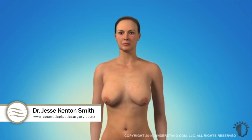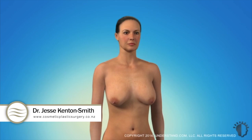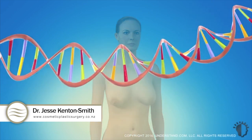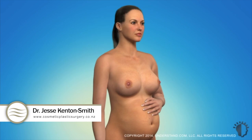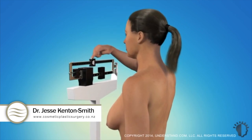Changes to the breasts can be dissatisfying and make a woman feel as if she's losing her femininity and youthfulness. Over time, factors such as age, genetics, pregnancy and breastfeeding, and weight and hormonal fluctuations can change the appearance of the breasts.